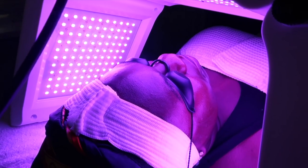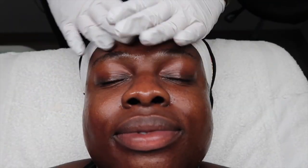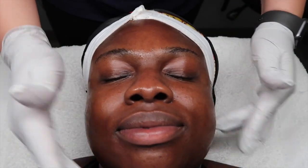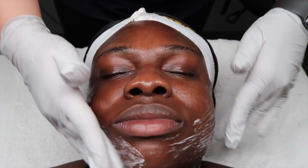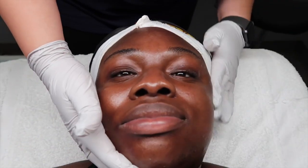My skin looks so beautiful — I wasn't trying to say that, it looks so shiny. All done! How do you feel? My face feels actually really nice, it looks like glass. It is glass!